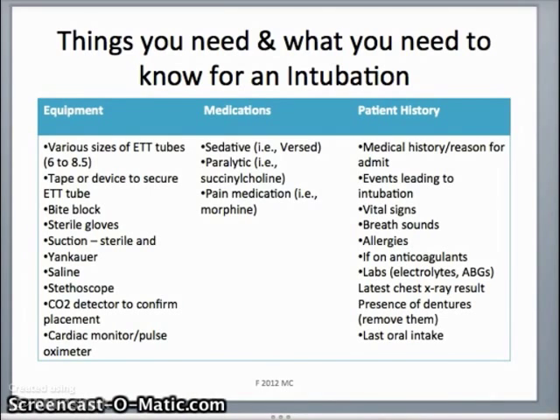Here are some of the things you're going to need in order to intubate a patient: an endotracheal tube, tape or a device to secure the ET tube in place, sometimes a bite block, sterile gloves, suction, a Yankauer tonsil tip, saline, a stethoscope, a CO2 detector to confirm placement, and a cardiac monitor.